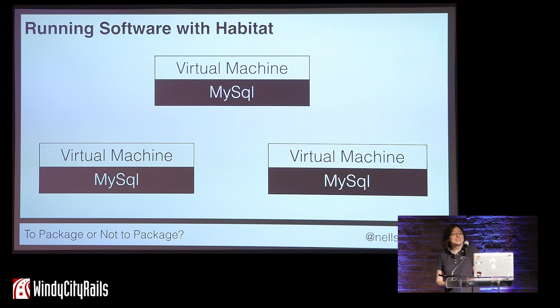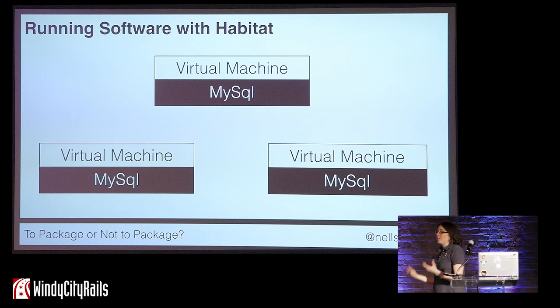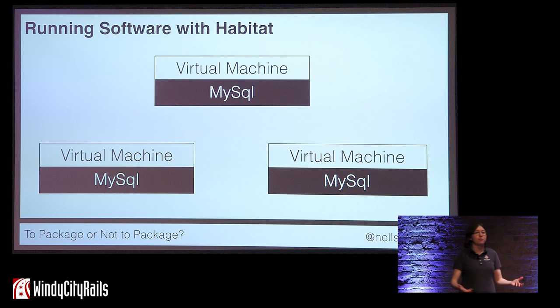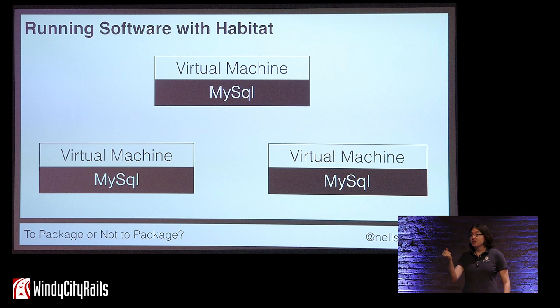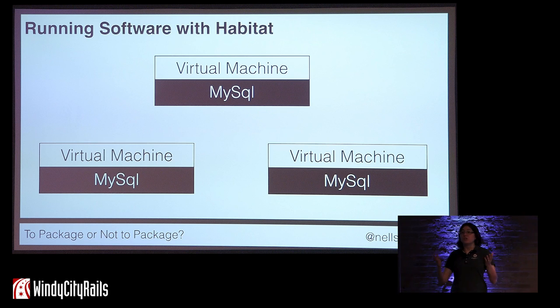Habitat does not compete with current container technologies — it complements them and makes them work better. Whenever I talk about Habitat in public or on Twitter, people ask why we're trying to compete with Docker or Kubernetes. The answer is we're really not. What we're doing is making it easier to create those Docker images, or Rocket images, or whatever you prefer, and then run them wherever you want to. You can package up your Rails application, create a Docker container image, and then run that container image on Kubernetes, Docker Swarm, Mesosphere, or whatever you prefer — and it works very, very nicely.